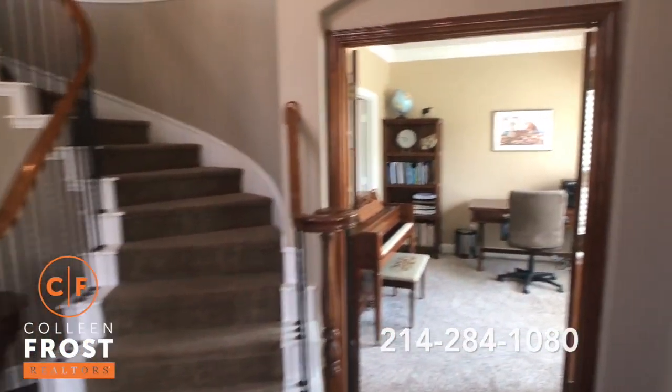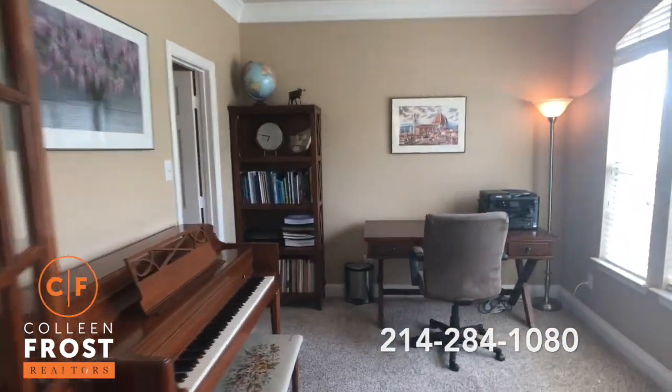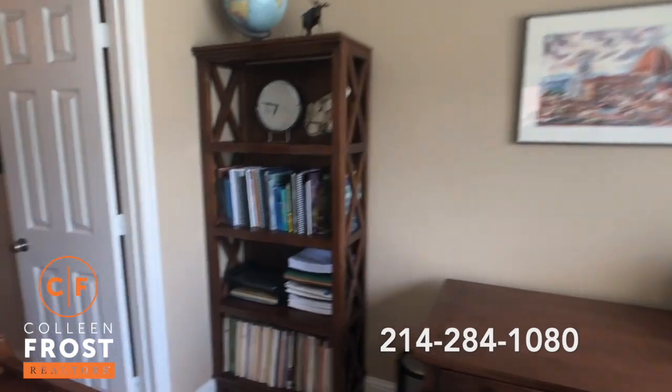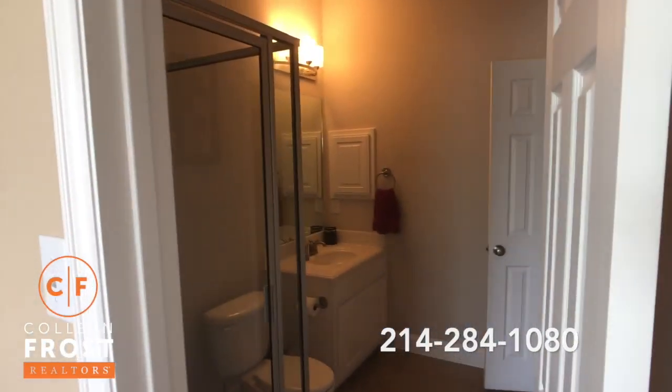Here to the right we have the home office. I love this floor plan because you have French doors that lead into the home office, which can also be a bedroom. It has a full bath connected to it.